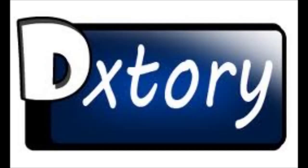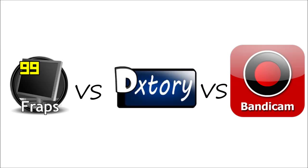Hello guys, The Lemon Guy here. I'm here to talk about which screen recorder is better out of Fraps, DxDory, and Bandicam — doing a comparison of the three. Let's get straight into it.